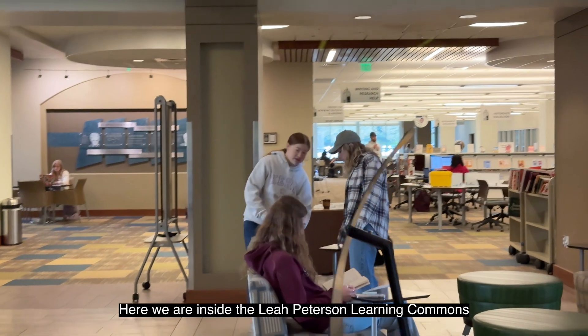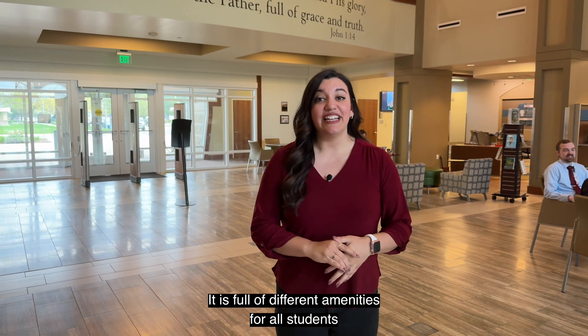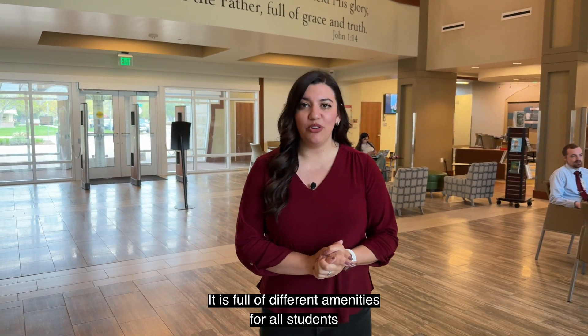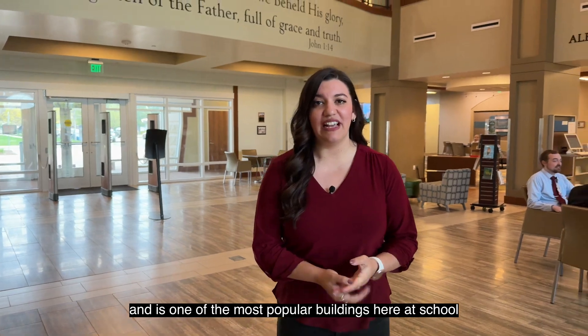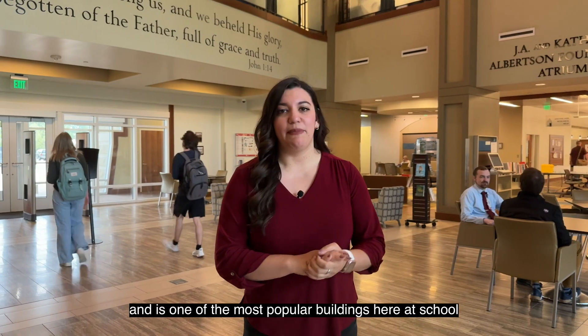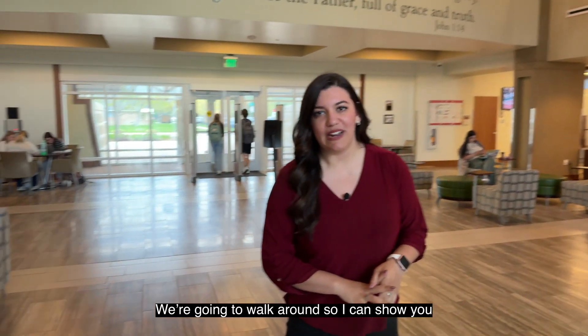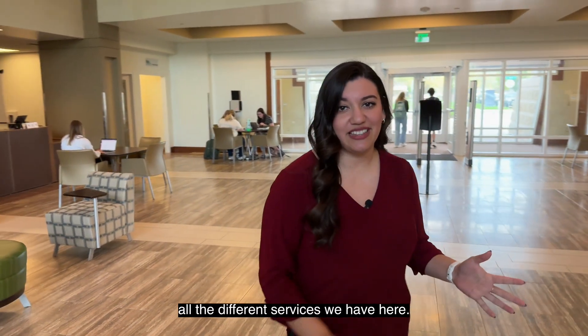Here we are at Leah Peterson Learning Commons, which serves as our library here at the school. It is full of different services for all students and it is one of the most popular places where students like to spend a lot of time. We are going to walk around to show you all the different services that we have here.